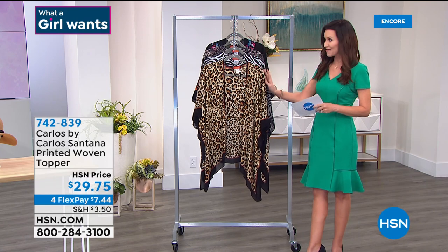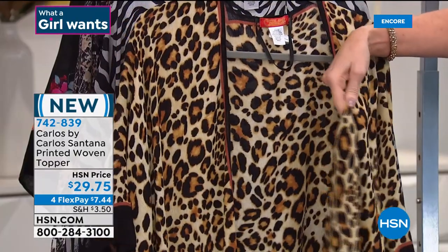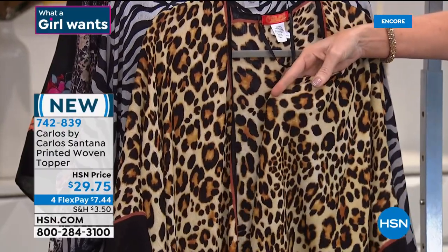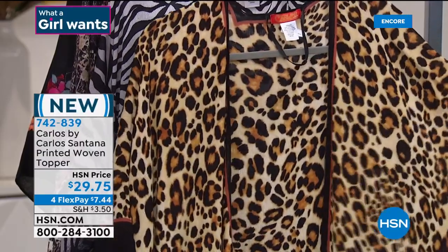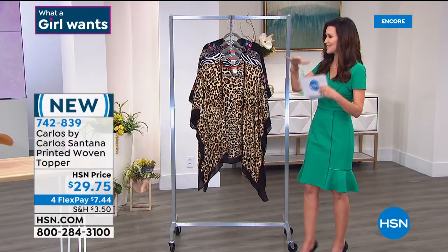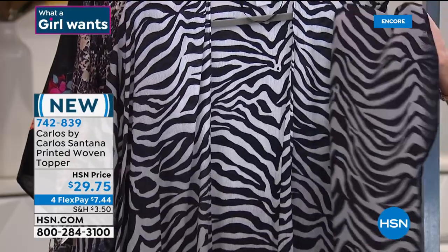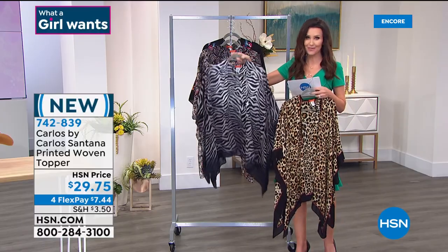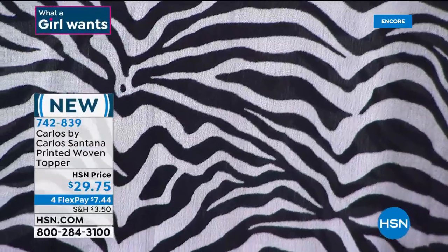This is the first time we've ever offered a Carlos by Carlos Santana topper. This is not that wimpy chiffon — it's actually a woven, so it's not see-through. If you put a little brooch on this, it could be your blouse. It's $29.75, one size. You'll hand wash and dry flat. We've got four beautiful figure-flattering colors: leopard, zebra — which has a gorgeous ombre effect going to a darker tone — snake, and black floral.